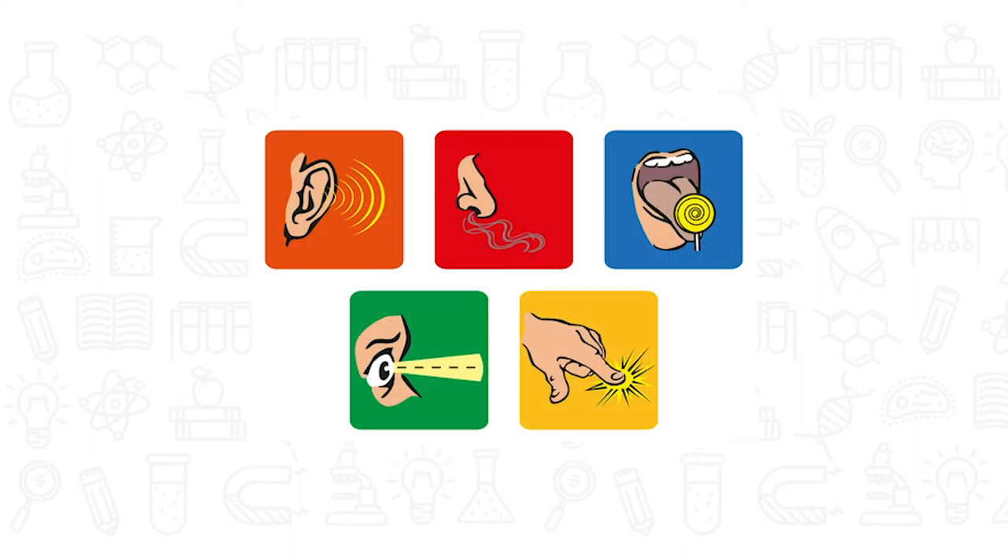Eyes help to see, ears help to hear, nose helps to smell, tongue helps to taste, and the sense of touch helps to tell if something is hot or cold, dull or sharp, rough or smooth, or wet or dry.